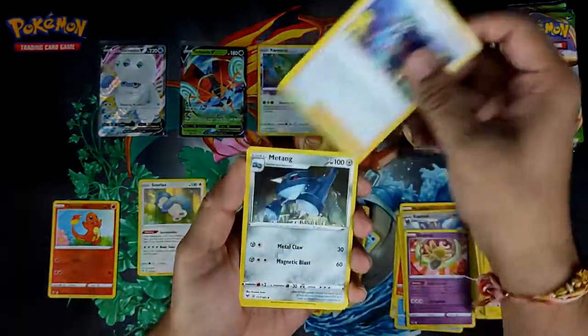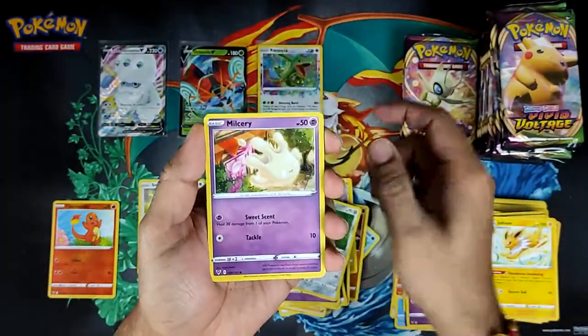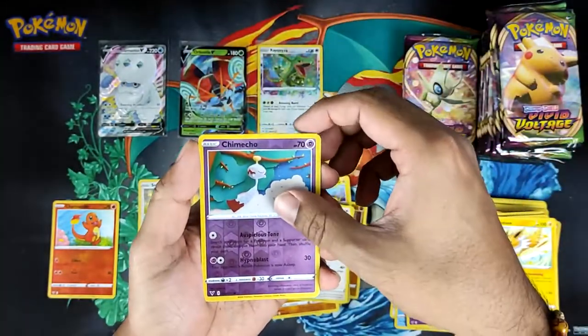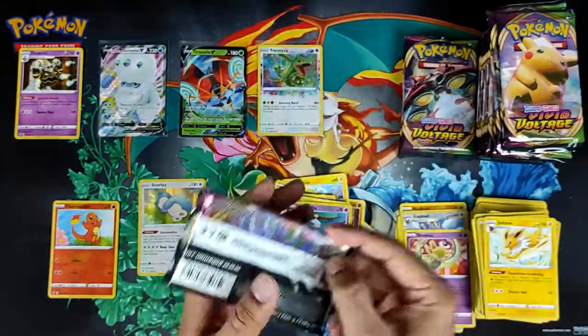That was a white code — so it's either gonna be a holo. Yeah, it's gonna be a holo this time. Inkay, Whismur — where's Chimecho and Dusknoir? Dusknoir holo!